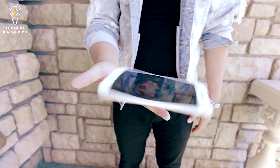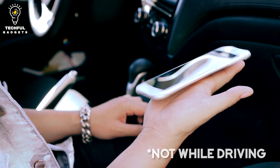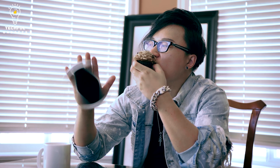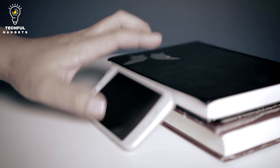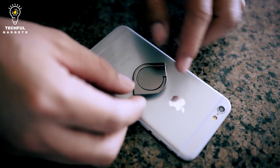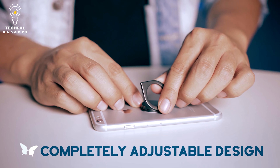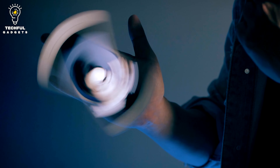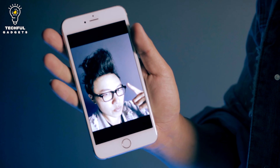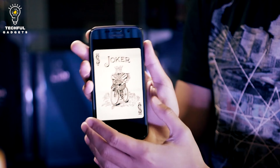Fidget phone holder. This multipurpose contraption attaches directly to the back of your phone and transforms it into a fidget spinner. Spin it horizontally, vertically, or use it as a phone stand to kick back and watch some magic videos. It also serves as a tool to create augmented reality tricks. Spin your phone to change number cards or court cards, restyle your hair in a selfie, or any custom variations you can think of.